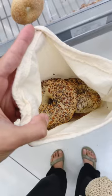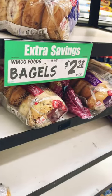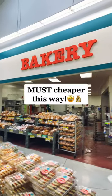Today I'm grabbing my absolute fave, the everything bagels, and putting them in my cotton produce bag. And trust me, I already ran the price check on this — it's much more affordable to shop for your bagels this way.